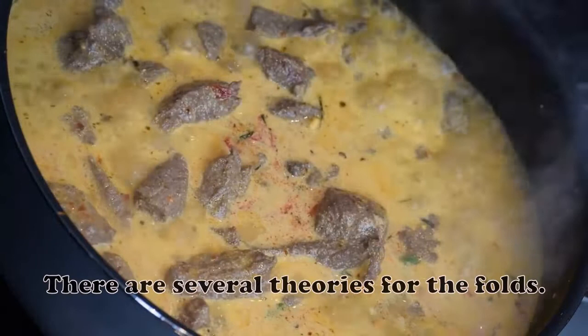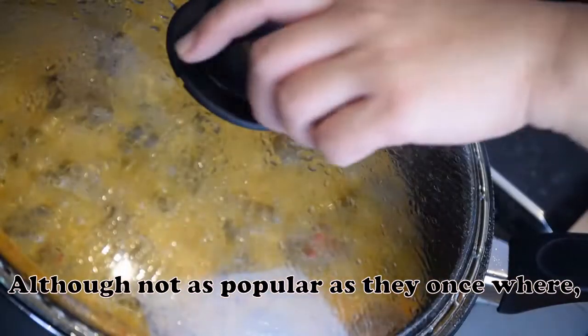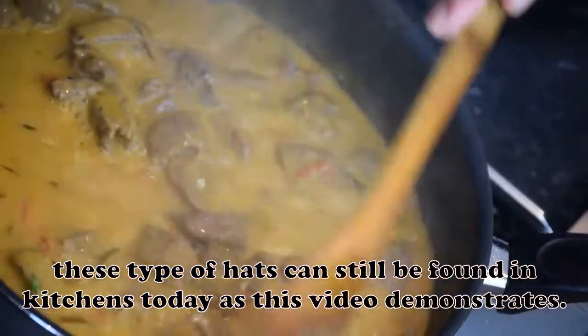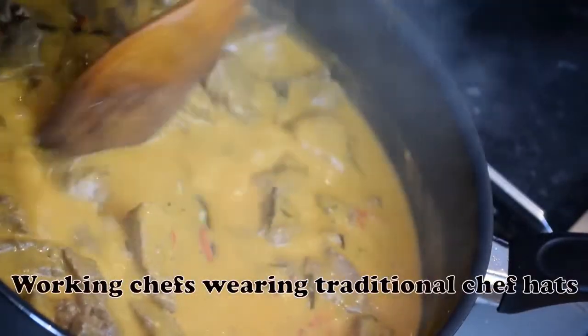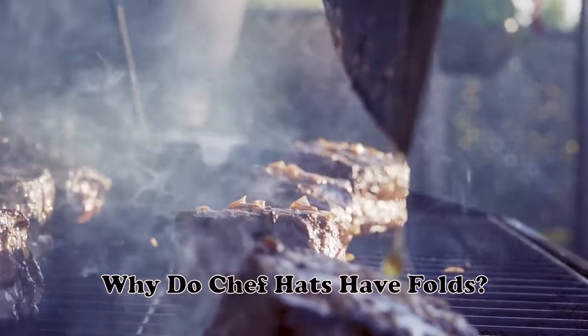There are several theories for the folds. Although not as popular as they once were, these types of hats can still be found in kitchens today.